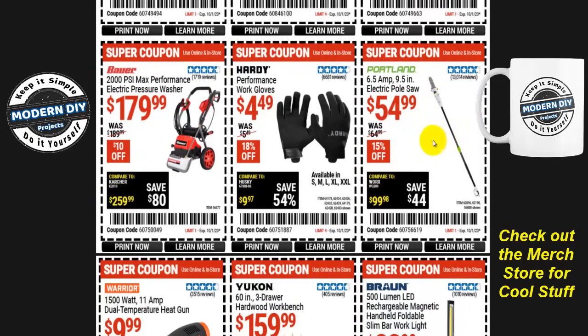From Portland, the 6.5-amp 9.5-inch electric pole saw is $55, 15% off, normally $65. But I will tell you this will drop as low as $49 if you want to wait for that sale, so it's up to you whether to save five more bucks later or grab it now. And there are some Hardy protective gloves for $4.50 — I don't particularly care for the Hardy gloves, but if you do, there you go.